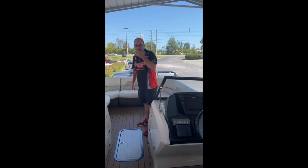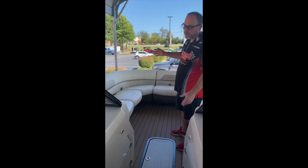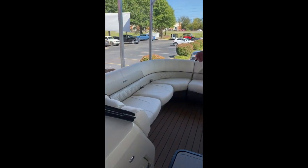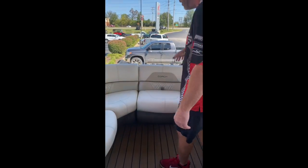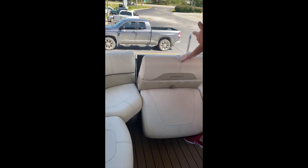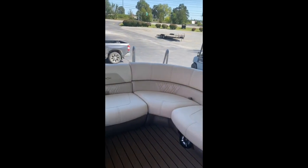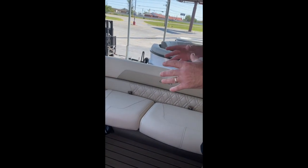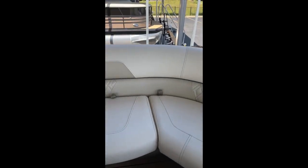A couple of things to point out on this. This is a five series dual console boat. We've also added some additional options. One of them is the filler seat here in the front. This is totally removable — you can pull it out so you can access the front gate, but you can also increase the seating all the way around here, so it closes it all in and gives you ample room to lay out and have a bunch of people on this boat.